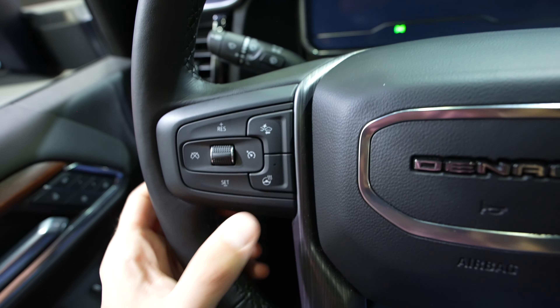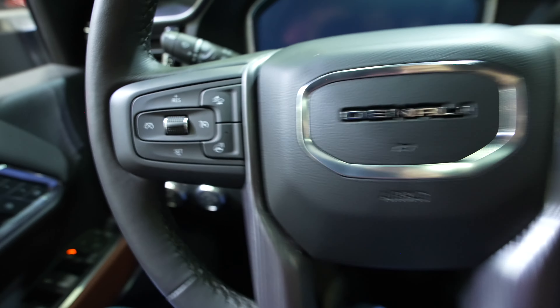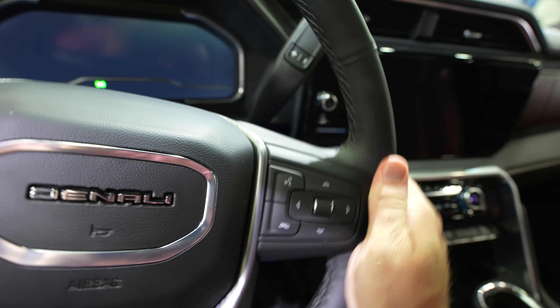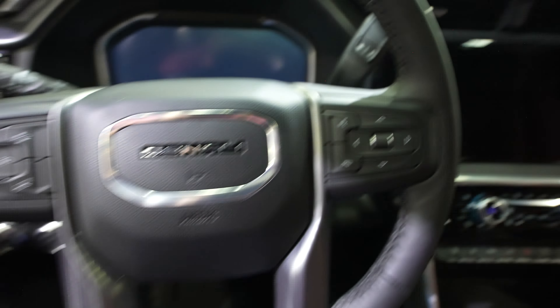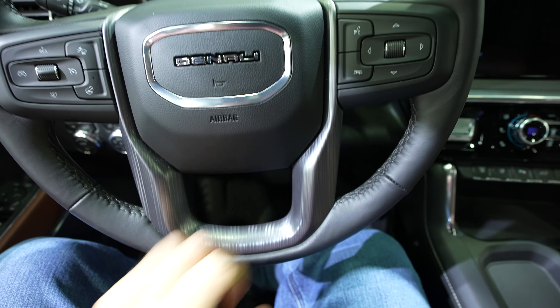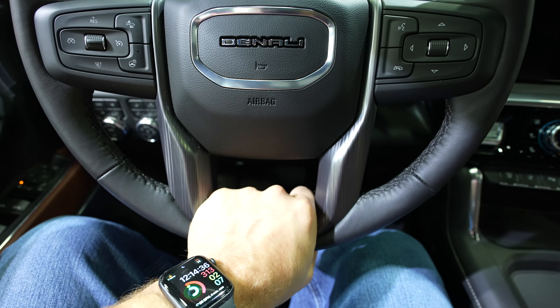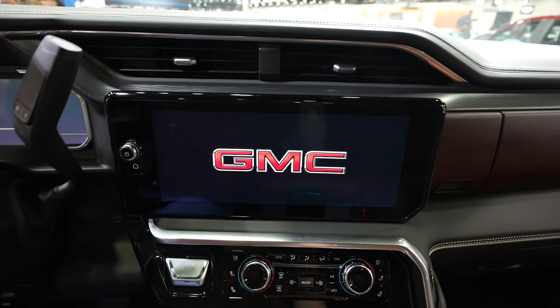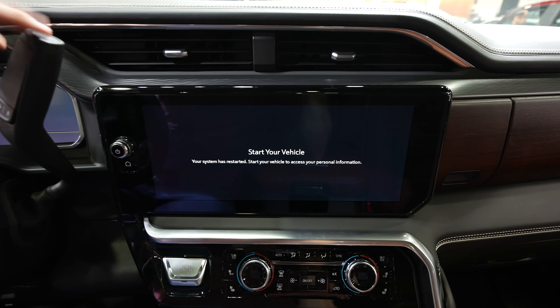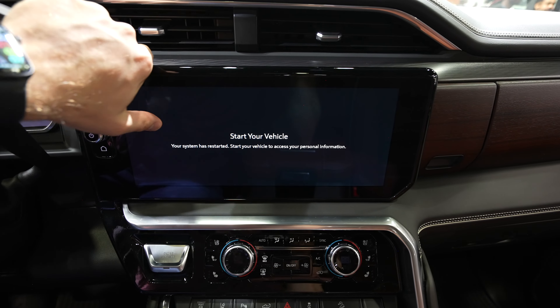Coming down to the instrument cluster — fully digital, as you'd expect. Beautiful. Coming back to the steering wheel — it is a nice soft leather-wrapped steering wheel. On the left side, we have all the controls for the cruise control, your gap adjustment, as well as your heated steering wheel button. On the right side of the steering wheel, we have the control pad for the center LCD display, as well as your steering wheel-mounted phone buttons. This metal machined trim is even on the steering wheel, and guys, it just feels so nice in the hand.